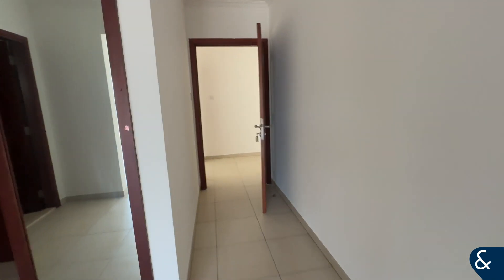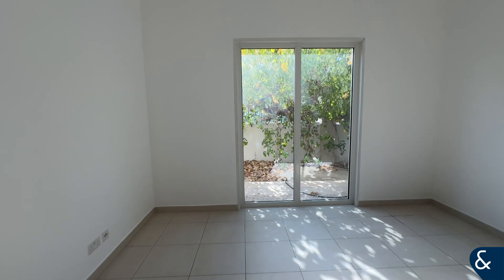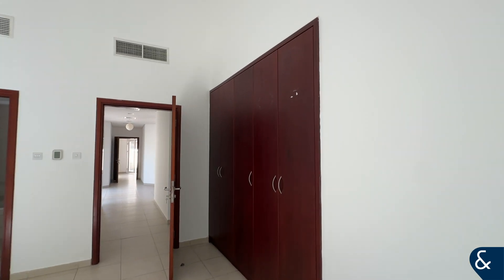The fourth bedroom also has an ensuite, again with huge windows. You've also got your bathroom and your wardrobes.